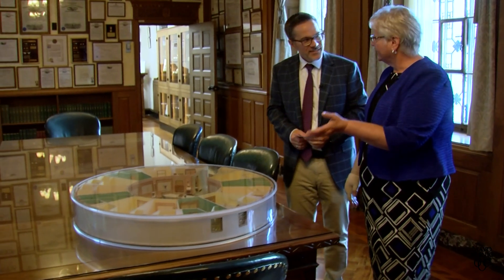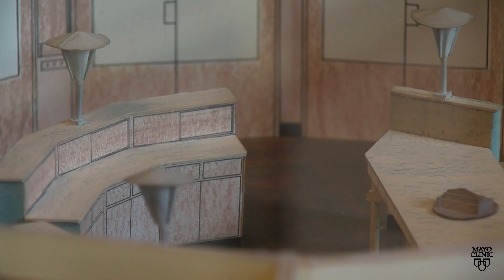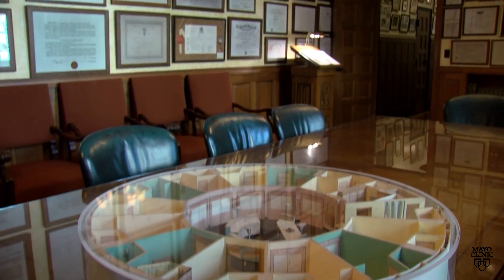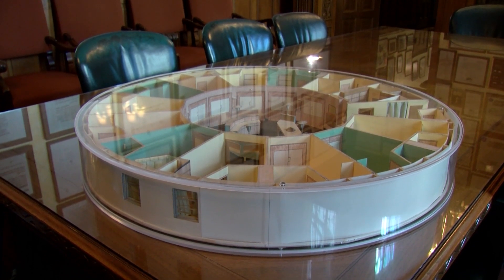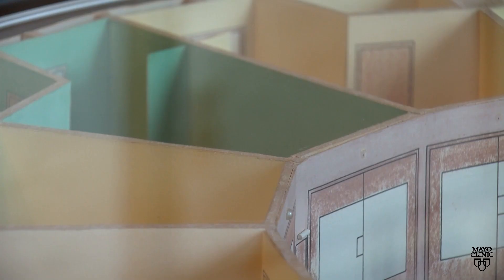Yes, this is a radial unit, or sometimes referred to as a circular unit. Many people do not realize that this was created in 1957 and it was researched to see if this would be the next innovative care for our patients, to provide them with really virtual 360 eyes on them at all times.